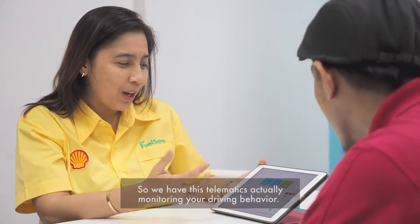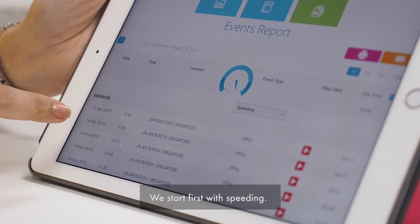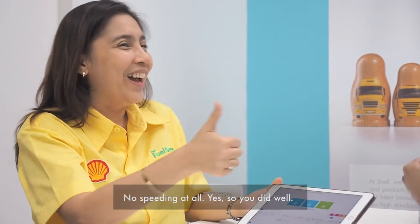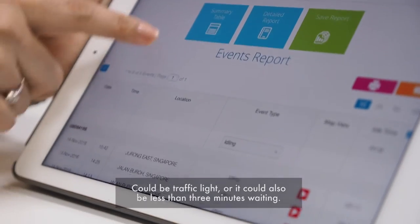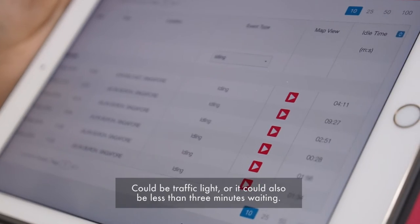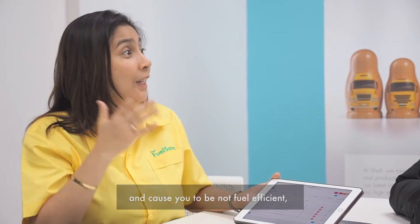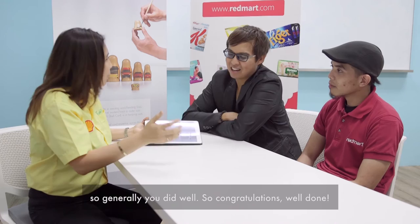We have this telematics to actually monitor your driving behaviour. We'll start first with speeding — no speeding at all, fantastic. Now let's look at idling. It could be traffic lights, or less than three minutes of waiting. But since you're now aware that idling can burn fuel and cause you to be less fuel efficient, generally you did well. Congratulations, well done.